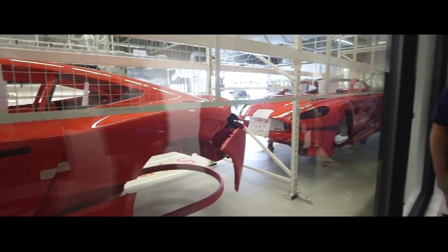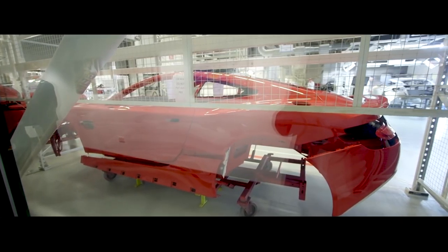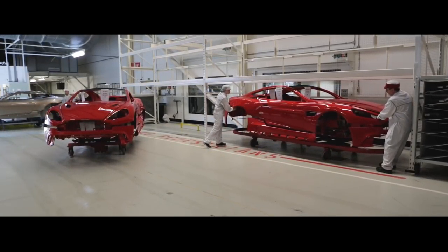When we paint our cars, we paint every component at the same time. Here you can see the boot lid, the body, the bumpers, the light infills — everything is painted at the same time.